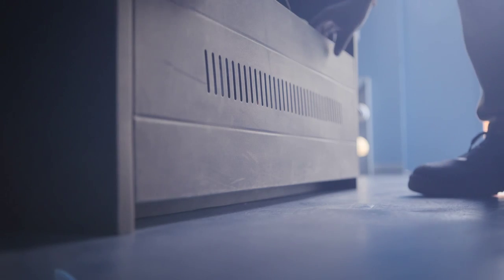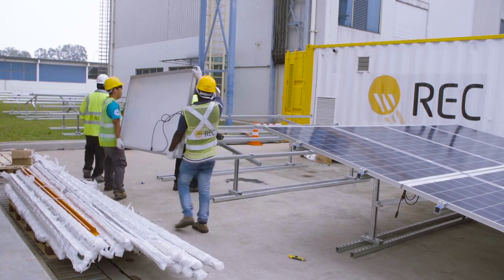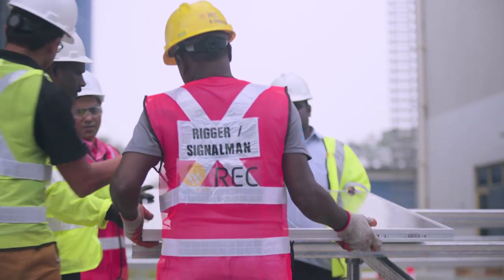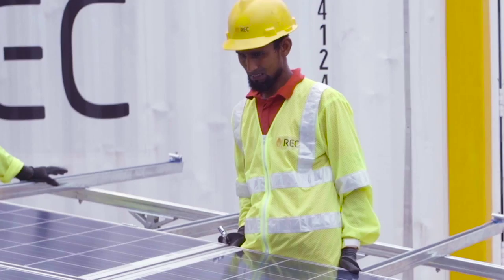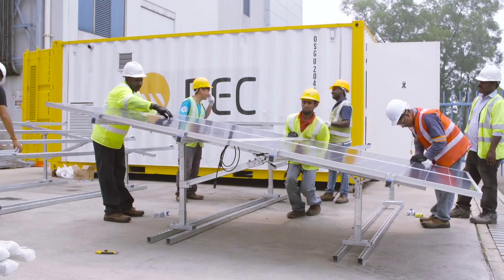The REC SolarBox has gone through a rigorous design and engineering process to ensure that the highest standards are being met for products available in the market. All of these components are designed to be able to withstand five to ten years comfortably in the field.